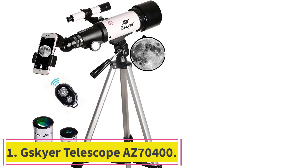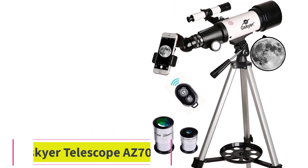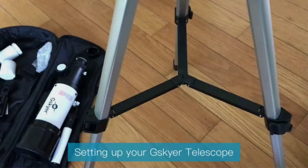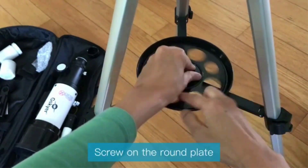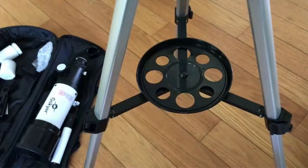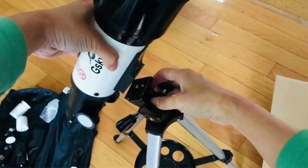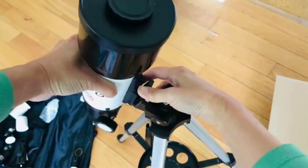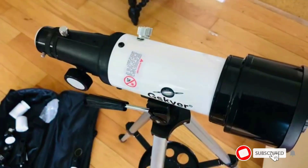Starting at number 1: the Skyr Telescope AZ70400. Skyr is a very popular brand that deals in making telescopes. The AZ70400 model is one of the best options on the market and the top pick on this roundup. If you are looking for a model that is affordable and compact, ready to go with you on your trips to the country, then you should consider this model.